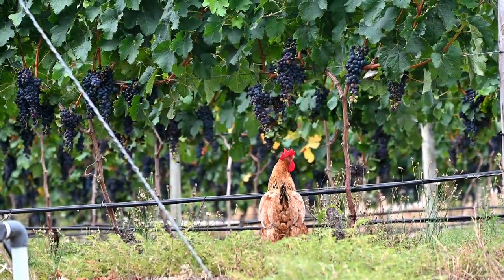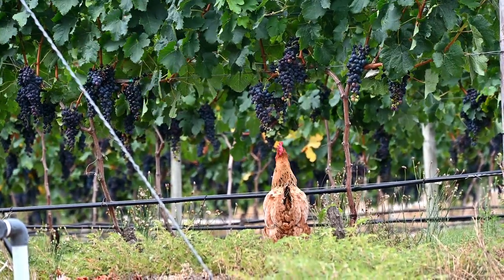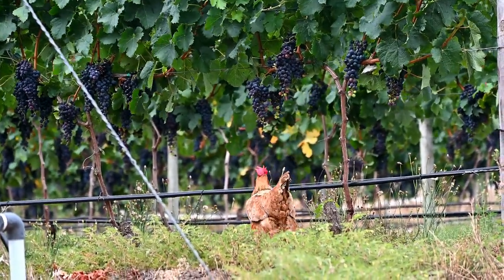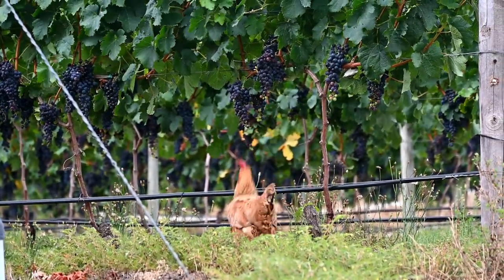The actual ripening phase started in the first half of January with the onset of color change, called veraison. Of course this process needed to be monitored by regular sampling, as you can see.